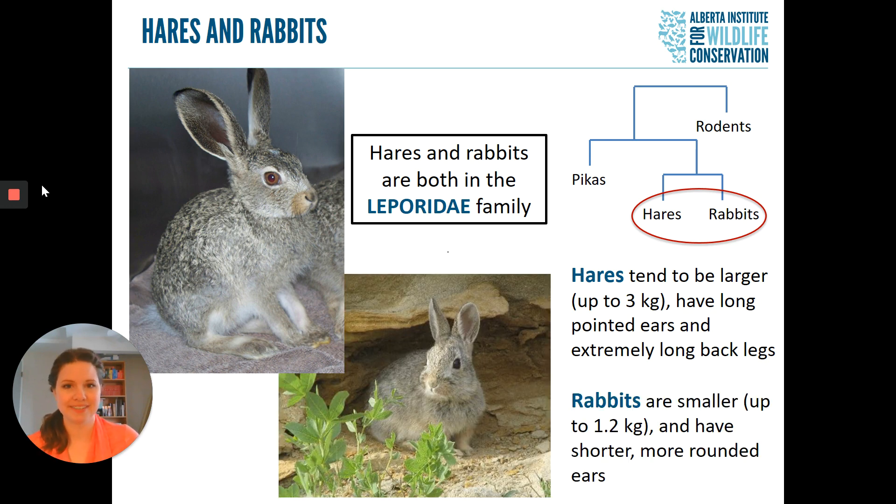Rabbits are a little bit different. They are smaller, only weighing up to about 1.2 kilograms. They tend to have shorter, more rounded ears at the tips, and they also hop more than they leap. In addition, rabbits are a little bit more social, so you might see a few of them all together.